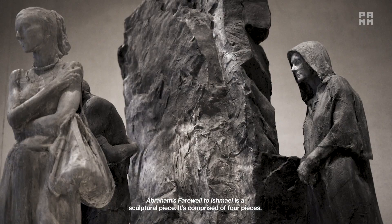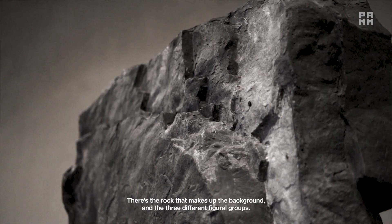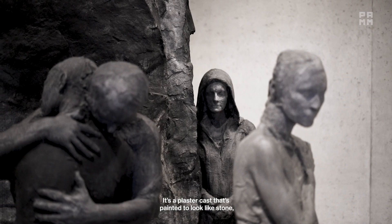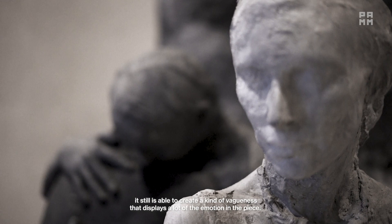Abraham's Farewell to Ishmael is a sculptural piece comprised of four parts: the rock that makes up the background and three different figural groups. It's a plaster cast painted to look like stone, and while the plaster doesn't capture a lot of detail in the figures, it still creates a kind of vagueness that displays a lot of the emotion in the piece.